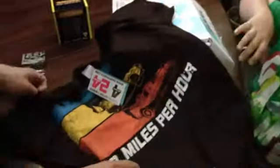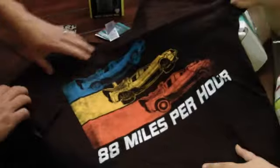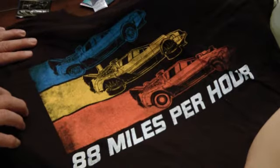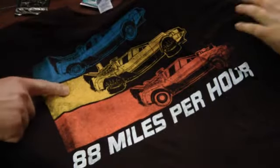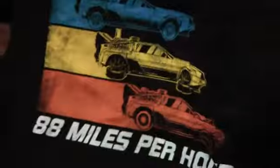What is it? 88 miles per hour! Everybody knows that 88 miles per hour is the speed you have to reach with your flux capacitor in order to travel through time. That's correct. So Back to the Future — and you can see the different iterations of the DeLorean on the shirt. Awesome.